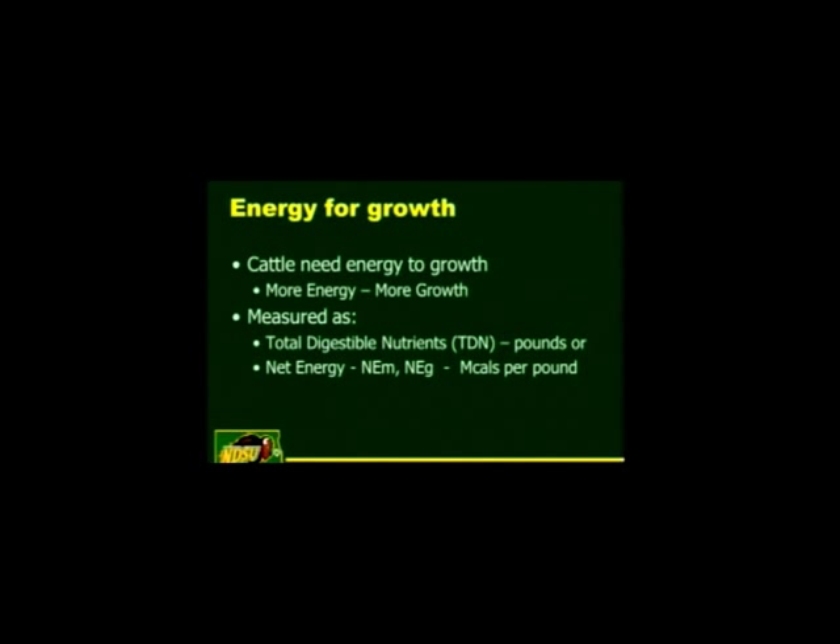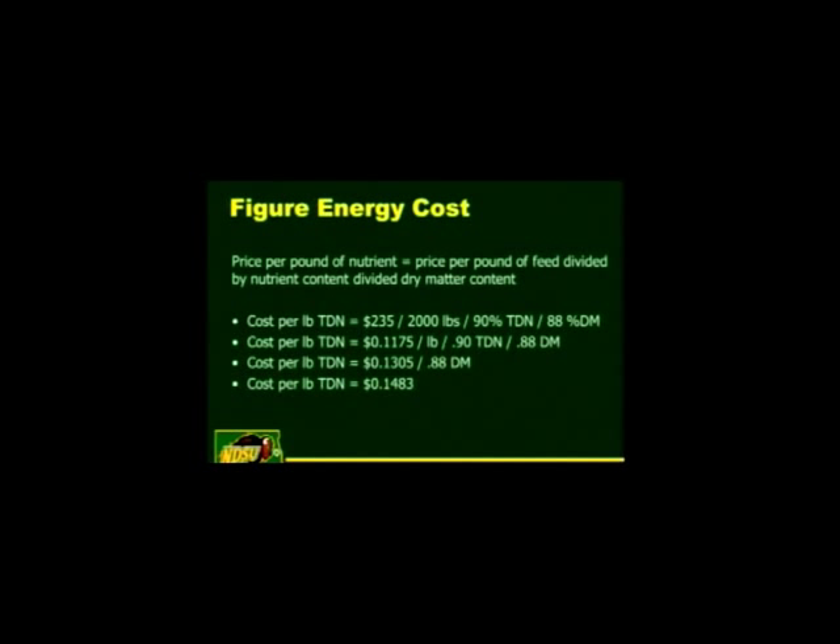How do you measure energy in a ration? There are two ways we normally go about it. One is total digestible nutrients (TDN), measured in pounds. The other is a net energy system using NEM or NEG, referred to in megacals per pound. If you're old school like me, we still talk TDN because it's easy to understand. Most feed yards talk about net energy, and we'll have a few of those listed later on too.